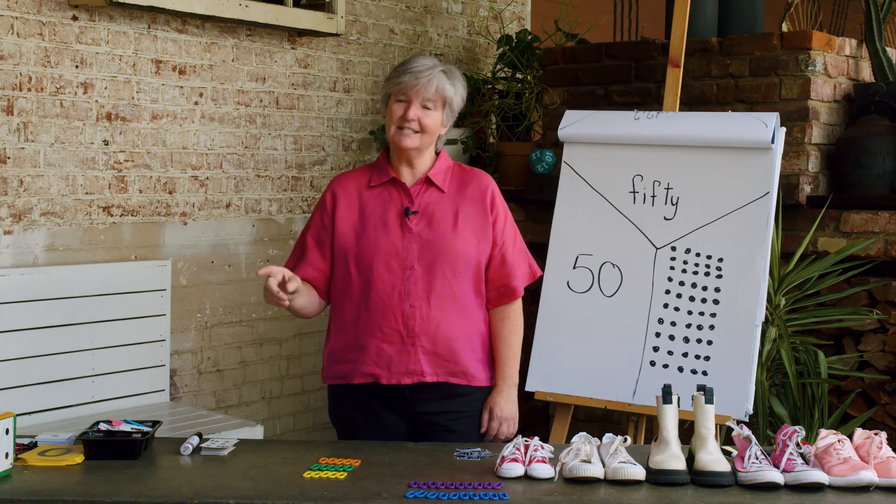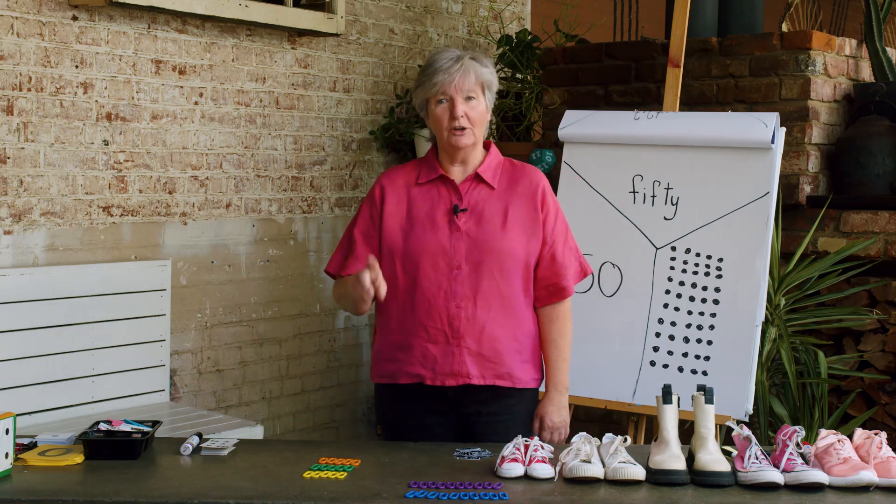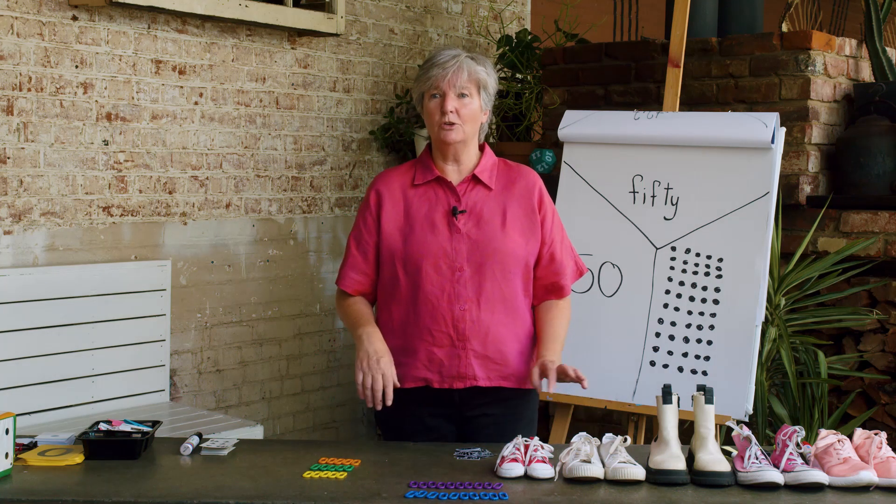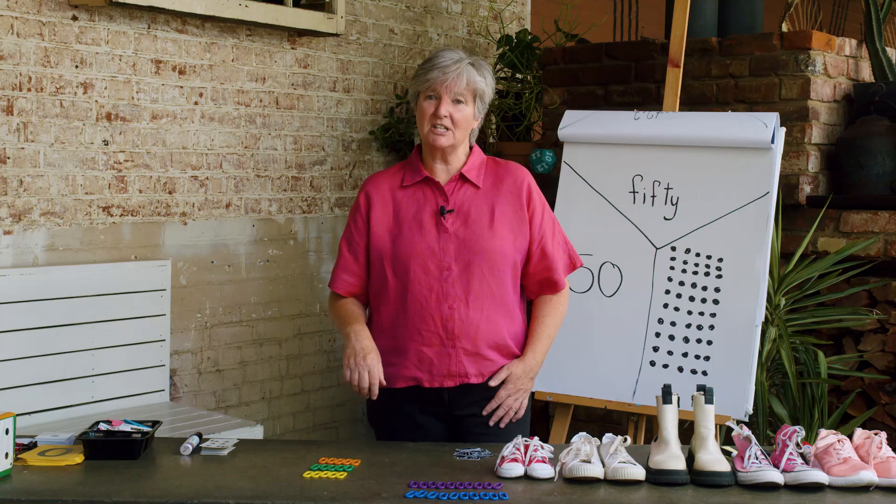Today our learning intention is locating and positioning numbers on a number line. We will learn to locate numbers on a number line using the number names, numerals and representations. A number line can actually start at any number, so we will practice starting at different numbers, but the order on a number line really matters, so we will talk about that today.